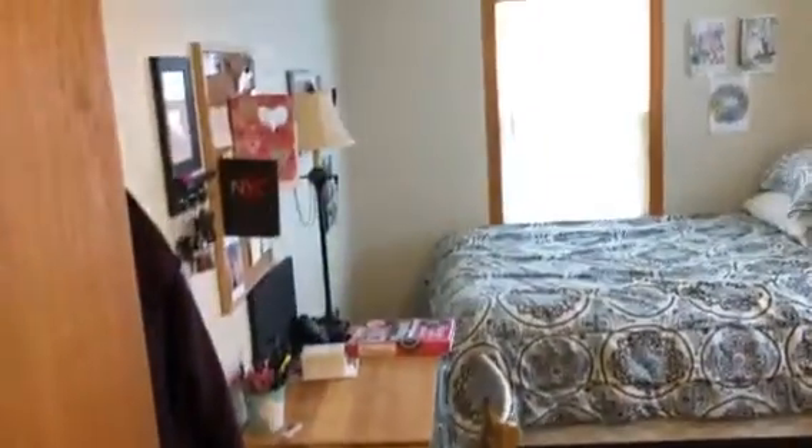Go in here to bedroom number three — beautiful space here, and a closet. Wonderful.